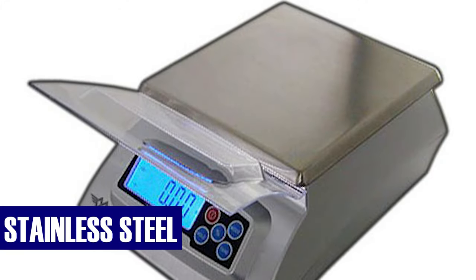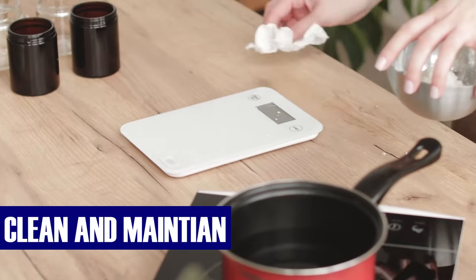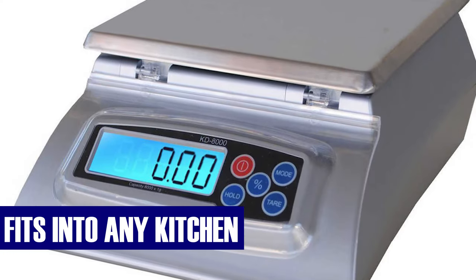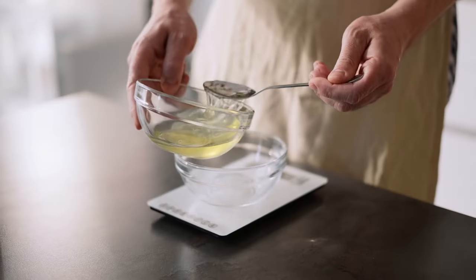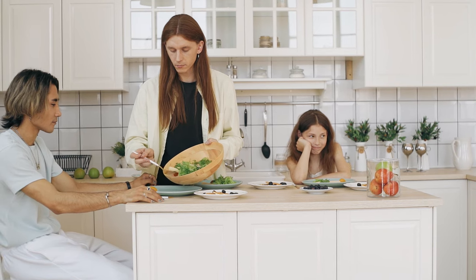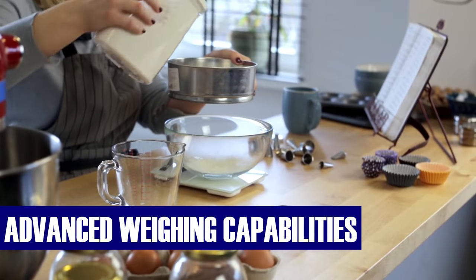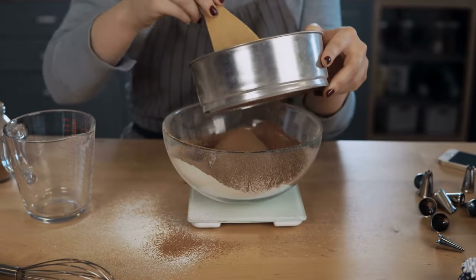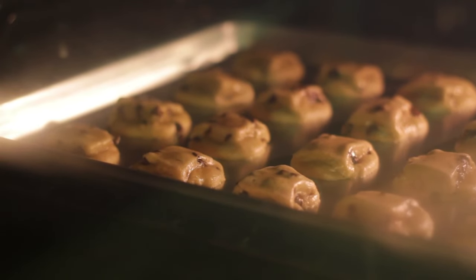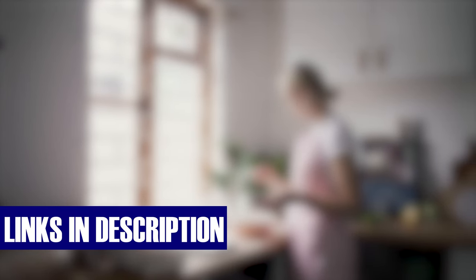The stainless steel finish not only adds a sleek and modern look to your kitchen, but also makes it easy to clean and maintain. The silver design is a timeless choice that fits seamlessly into any kitchen decor, from classic to contemporary. Overall, this digital food scale is a reliable and practical addition to any kitchen. With its protective features and advanced weighing capabilities, it's a versatile tool that can elevate your culinary experiences. Click on the link in the description box to check out more details.